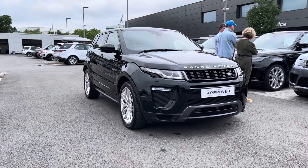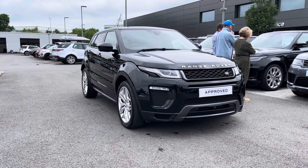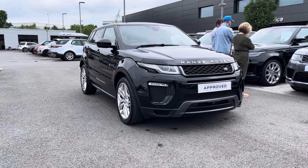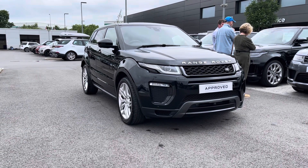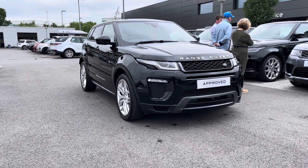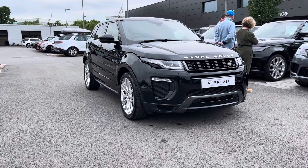Thank you for watching this video. All our approved used cars come with a 12-month warranty and 12 months 24/7 roadside assistance. We offer different finance packages tailored to you, so if you'd like to find out more, book a test drive, or enquire about this car, contact us on 01785 899446.